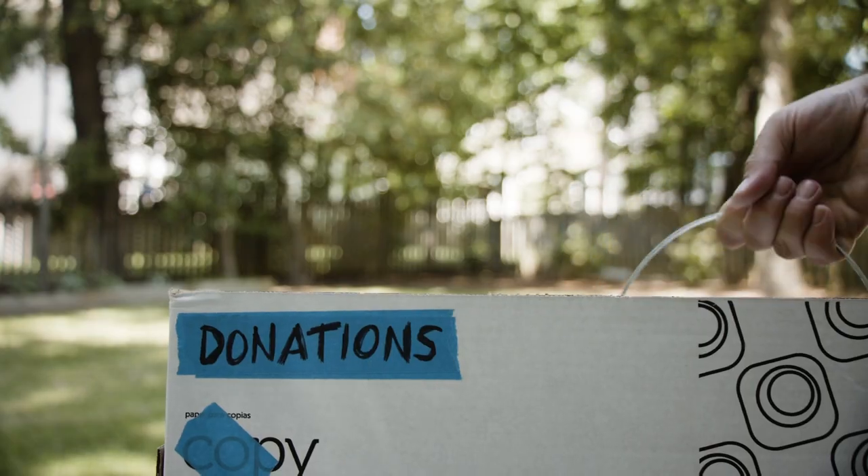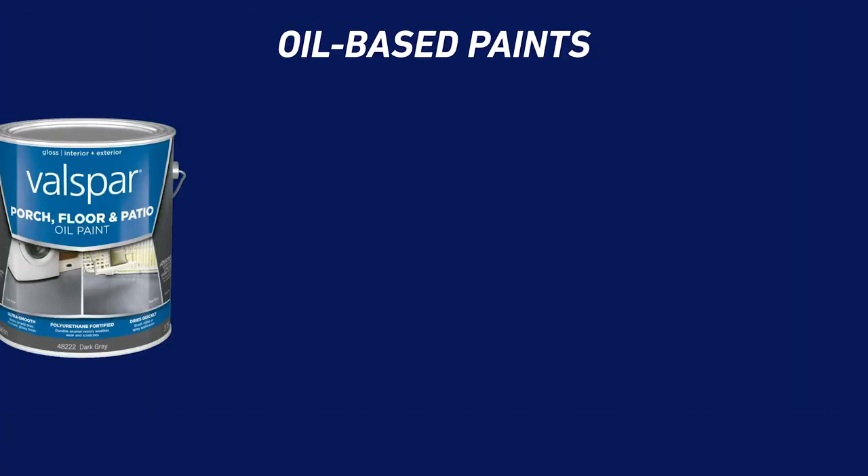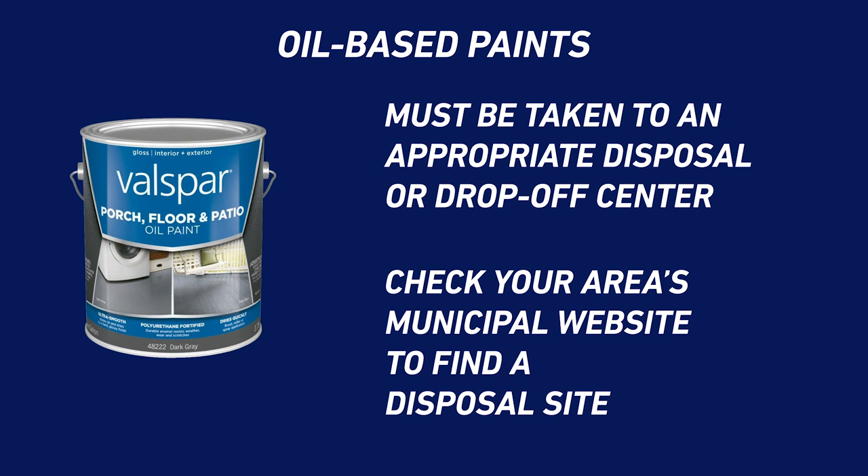If you have a lot of extra paint, consider donating it to a local community center or charity. Oil-based paints have to be taken to an appropriate disposal or drop-off center. Check your area's municipal website to find a disposal site near you.